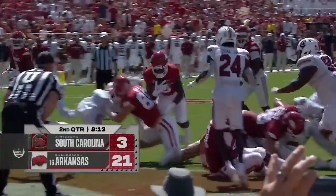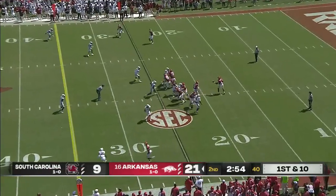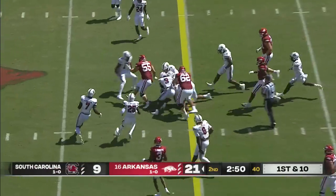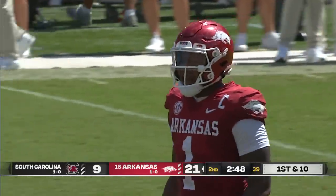This Arkansas run game comes at you from every angle, tenting the defense. 21-3 at home — need to get a stop before halftime and make the touchdown stand up. A draw play to Sanders, right back to the ground and right back to picking up a first down with the rush attack for Arkansas.